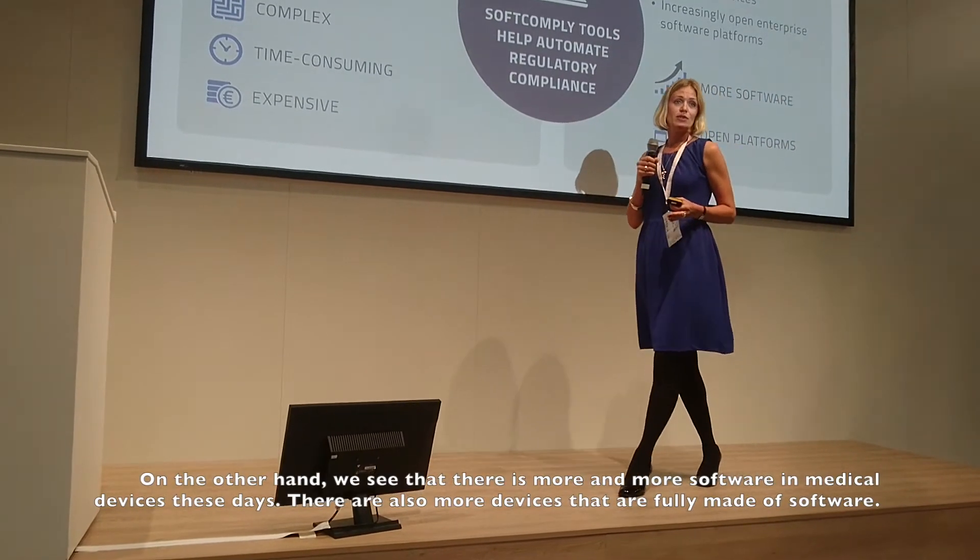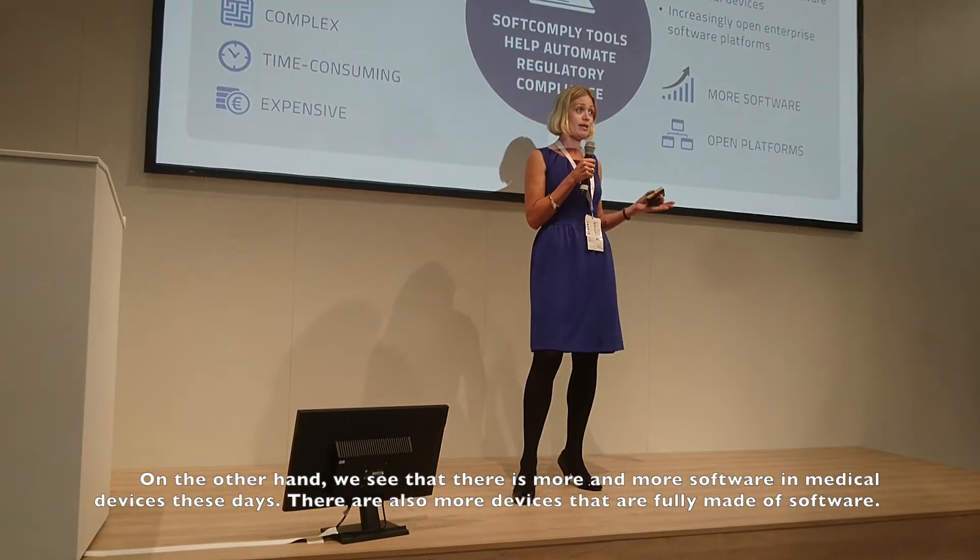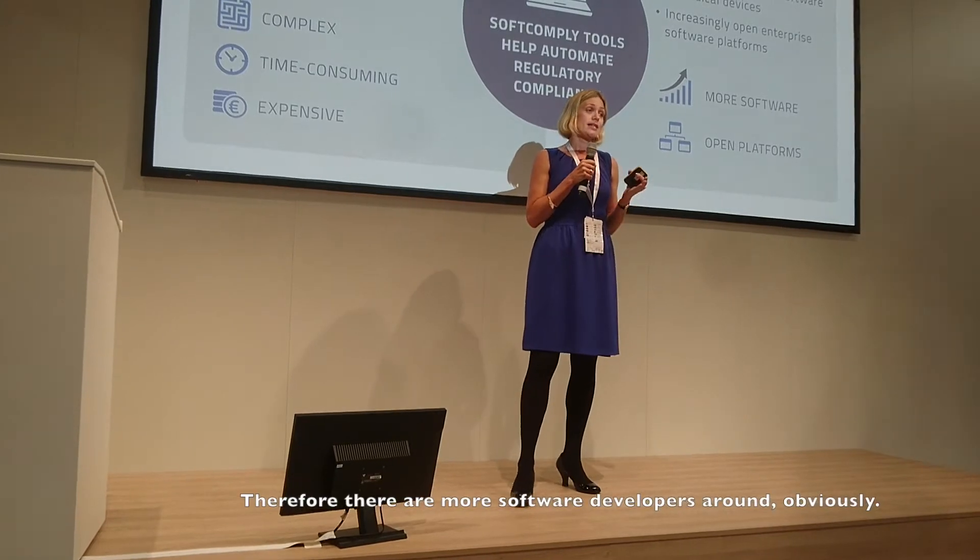On the other hand, we see that there is more and more software in devices these days. There are more and more devices that are fully made of software. And therefore,